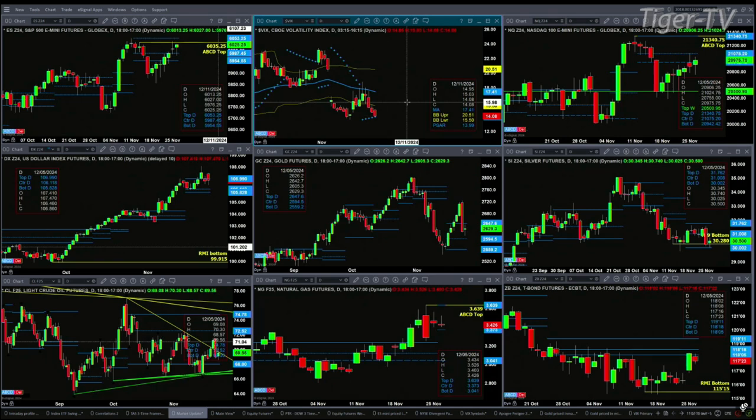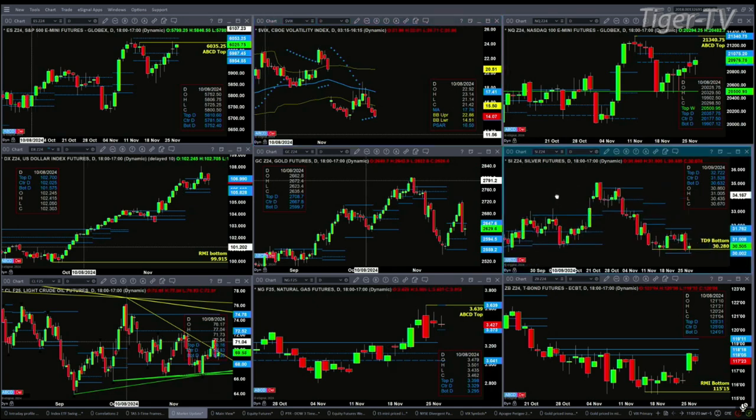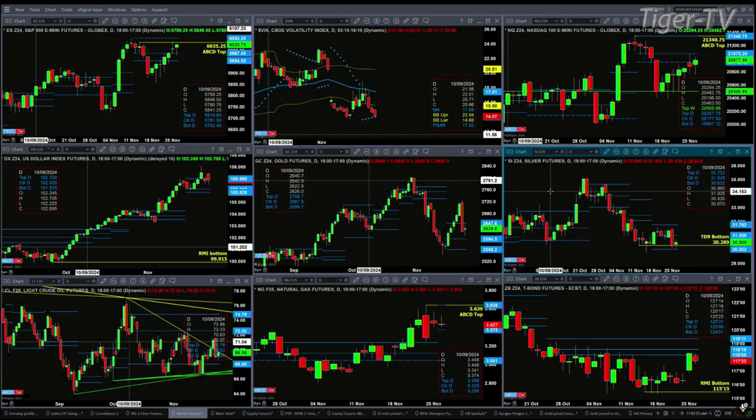Gold had a big pullback yesterday. It does have a buy zone as well if it were to pull back further, and that's between the 2559.20 and 2594.50 level. That would be my preference — for gold to pull back into that buy zone to then trigger the next buy.